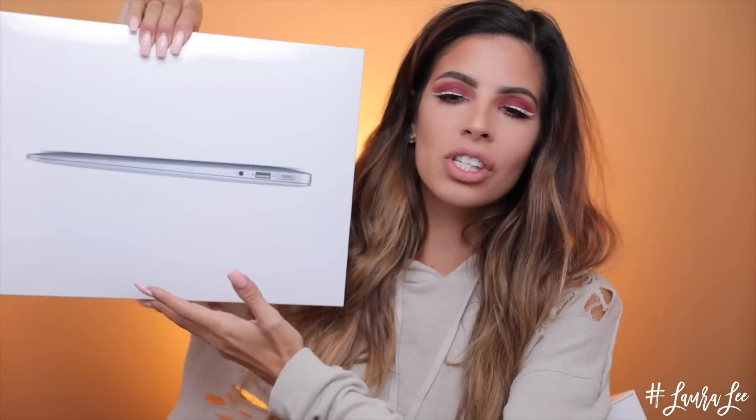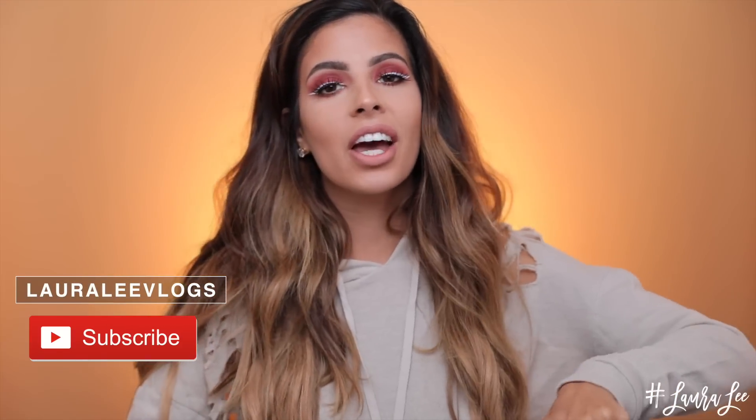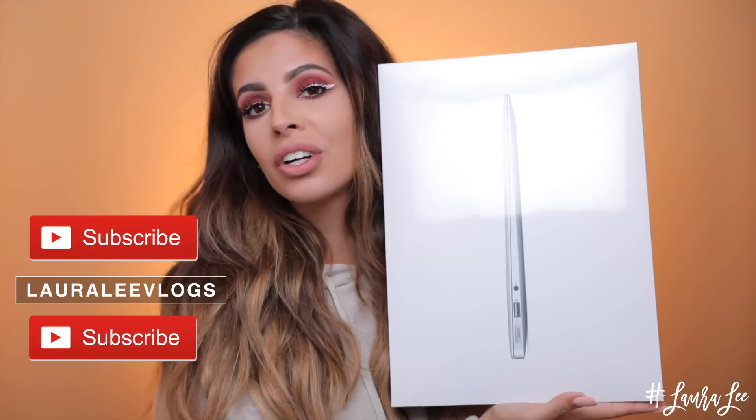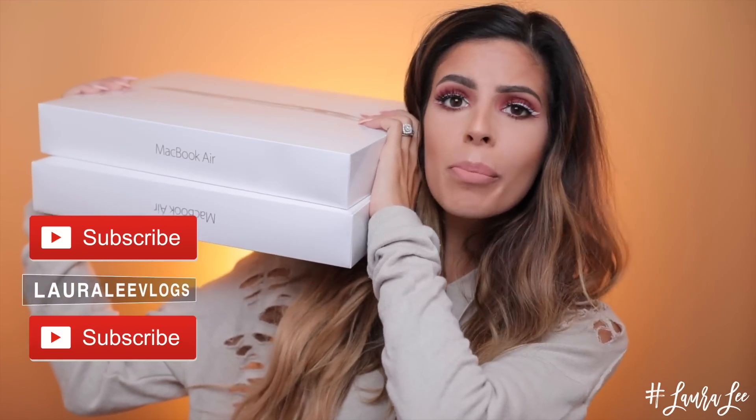Also, if you haven't heard the word, I'm giving away two MacBook Pros. One I'm going to be giving away to someone who subscribed to my channel, and the other one I'm giving away to someone subscribed to my vlog channel, which is the Laura Lee vlogs. So be sure to subscribe to both of my channels and you are entered to win one of two MacBooks. It ends March 15th, and I'll be announcing the winner in another video.